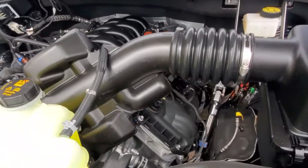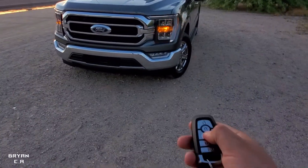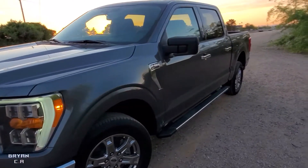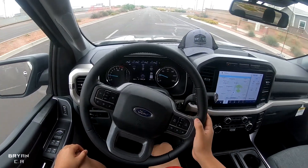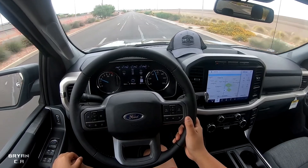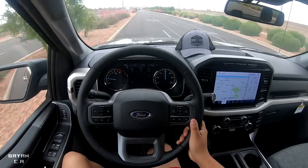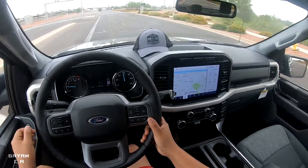Let me know in the comments what exhaust I should put on this later on. Here's another feature — it has a remote start. Double click... did you guys hear that V8? I got the 5.0 in here. I wasn't flooring it since it's a brand new truck, but later on I'll do a real 0-to-60.